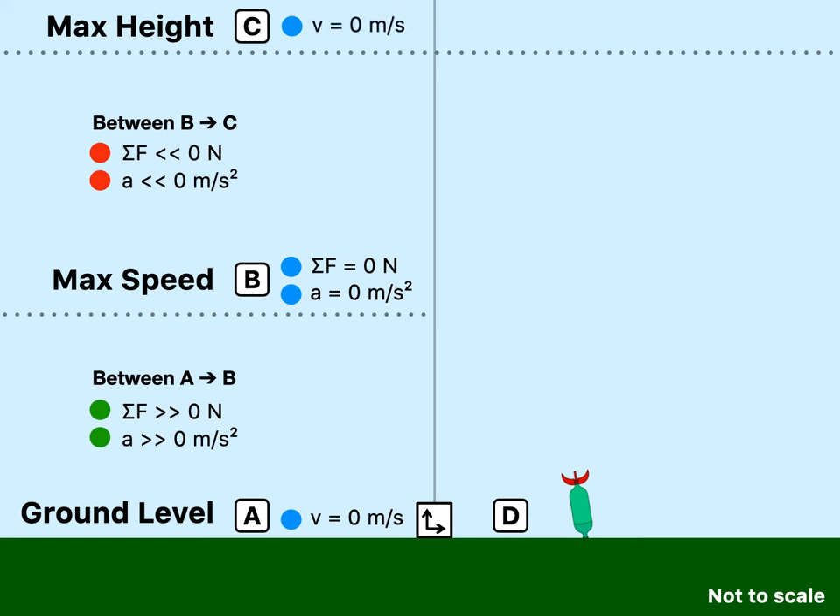At point C, the velocity is zero because the rocket eventually comes to a stop at max height. That is where the acceleration is negative 9.8. Between C and D, the net force is negative and the acceleration is also negative — not negative 9.8, but rather probably around negative 4 or 5 meters per second squared, because air drag is opposing the motion on the way down.